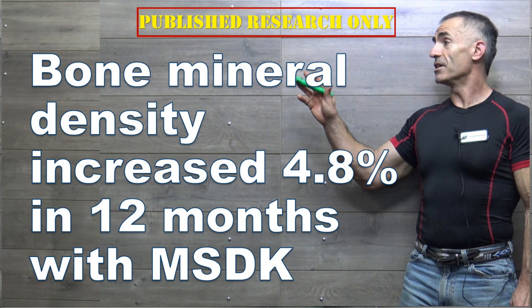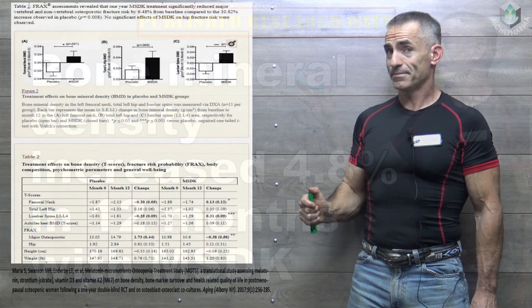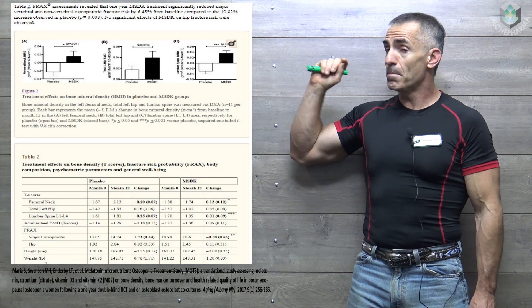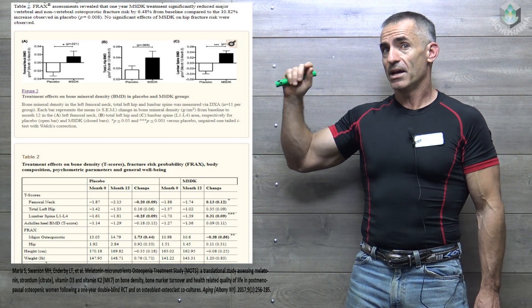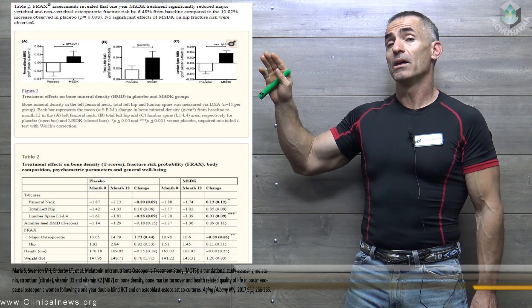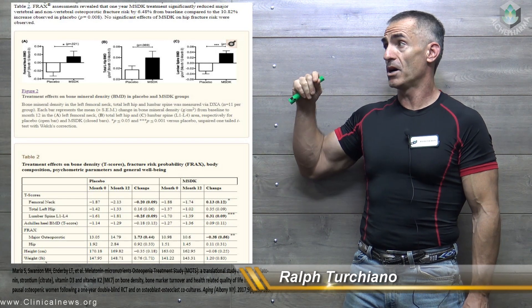What you see right there, looking at this particular chart, and if you're reading ahead on your own you already know, is increases in bone mineral density in one year in a randomized controlled trial involving post-menopausal females.